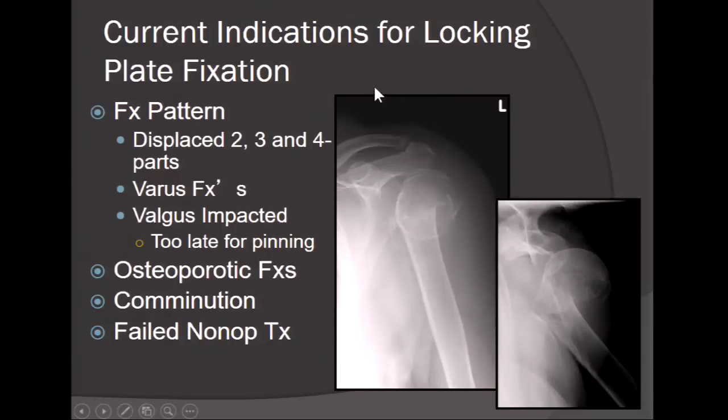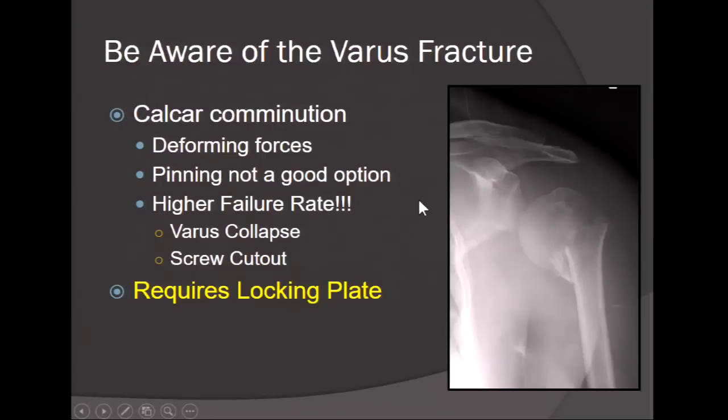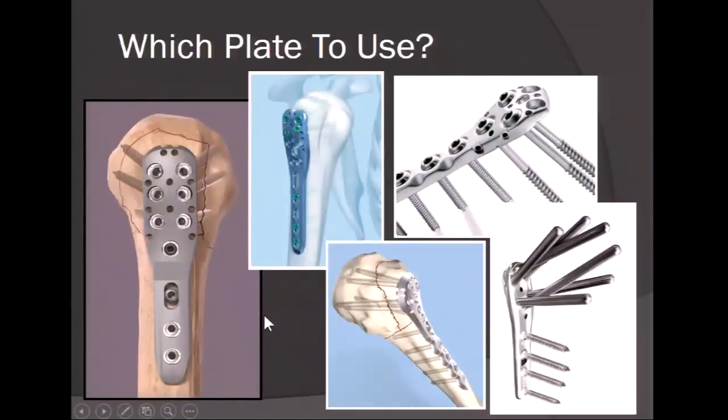Current indications for locking plate fixation include displaced two-, three-, and four-part fractures; varus fractures; valgus-impacted fractures that are too late for pinning (historically beyond 10 days); osteoporotic fractures; comminuted fractures; and failed non-operative treatment. Beware of the varus fracture — calcar comminution and deforming forces make it untreatable with pins or conservative treatment. These have a high rate of varus collapse and screw cutout, so they require locking plate techniques.